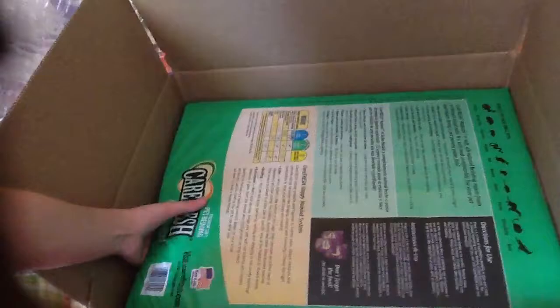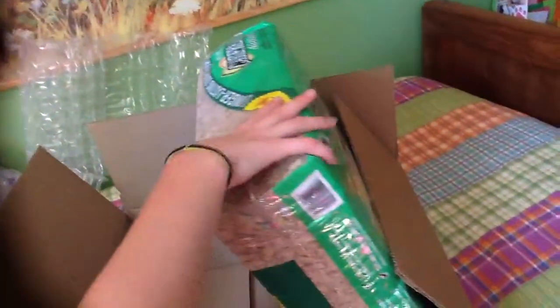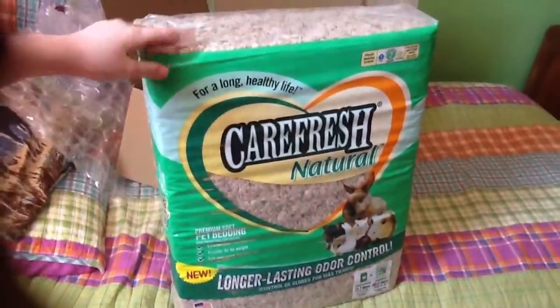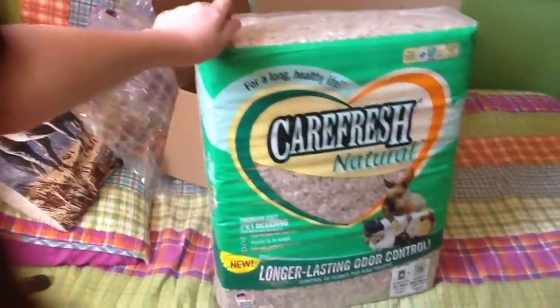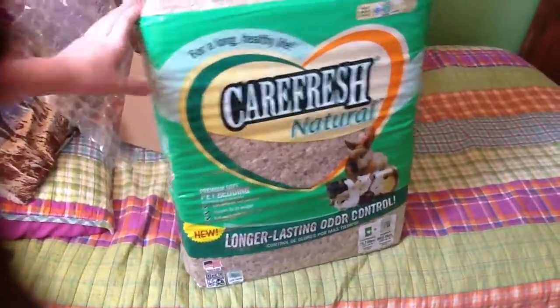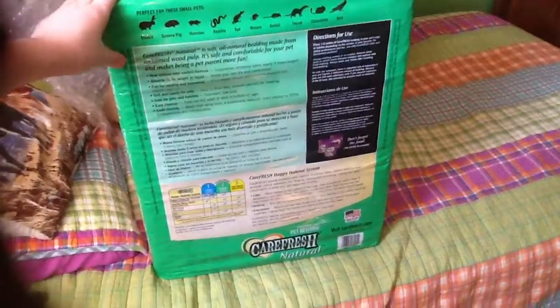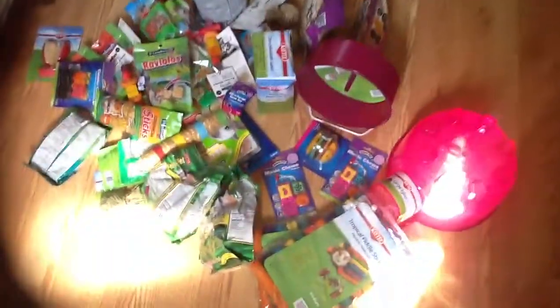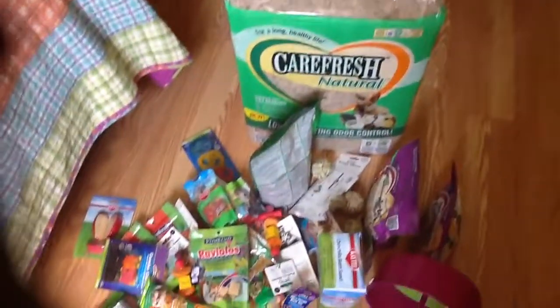My Carefresh is here in box two! They didn't include everything in my order so I'll need to file a complaint. It's Carefresh Naturals - I'm so excited. These are $30 at Petco and PetSmart, but I paid $14 for the 60-liter bag, which is a wonderful deal. There's also going to be a natural-theme hamster cage coming up in about a month.